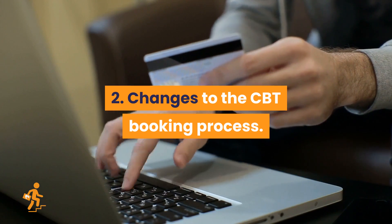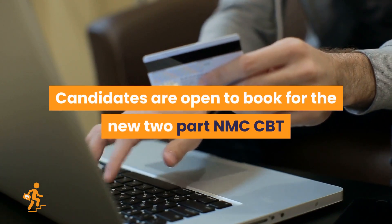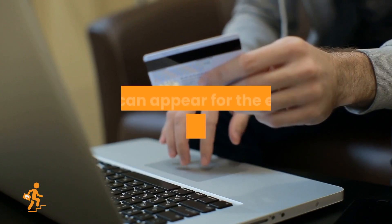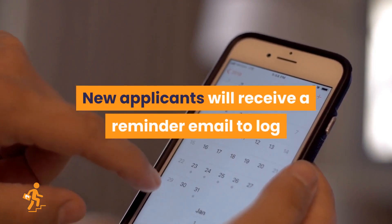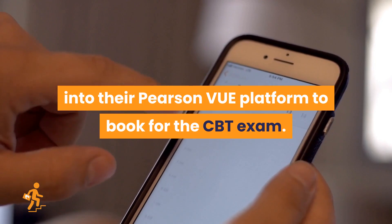Changes to the CBT booking process: candidates are open to book for the new two-part NMC CBT exam from July 19, 2021 on Pearson VUE's booking platform, and can appear for the exam from August 2, 2021. New applicants will receive a reminder email to log into their Pearson VUE platform to book for the CBT exam.